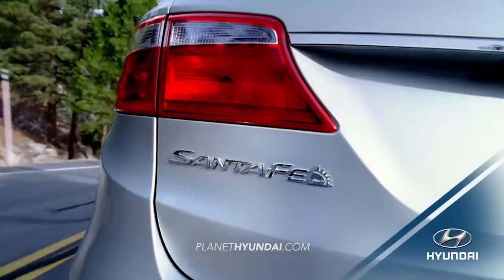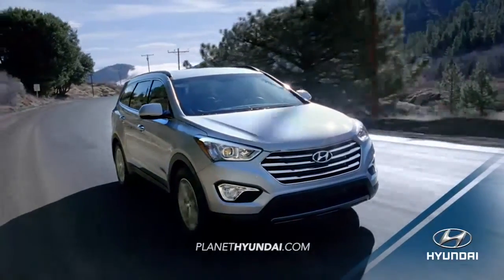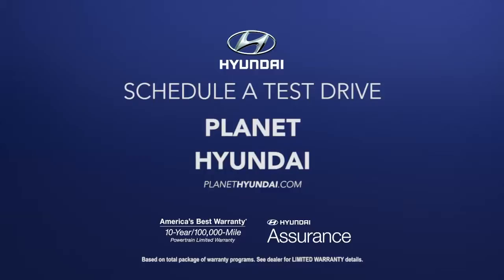If you need an SUV that can adapt to your busy schedule, experience the versatility of the 2016 Hyundai Santa Fe today. Schedule a test drive of your very own at Planet Hyundai today.